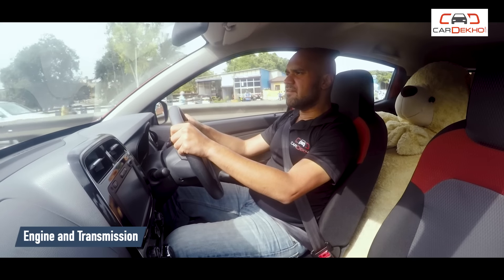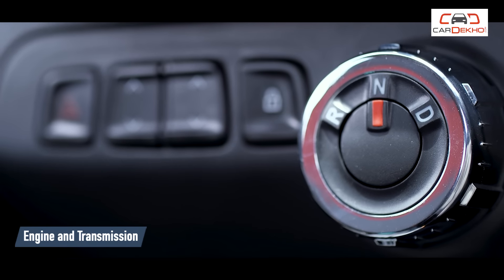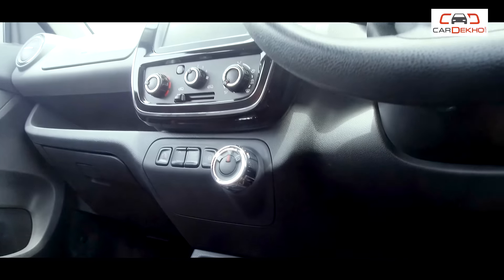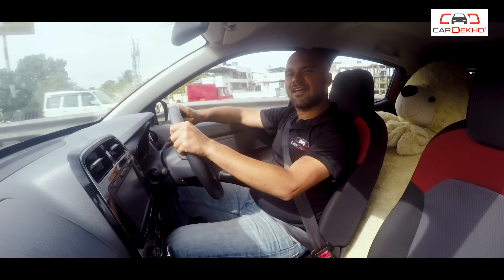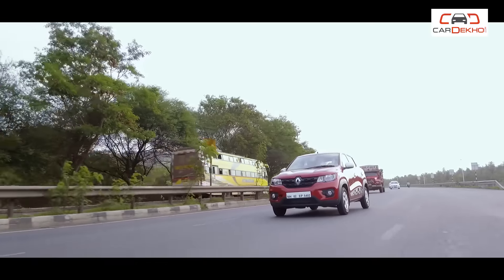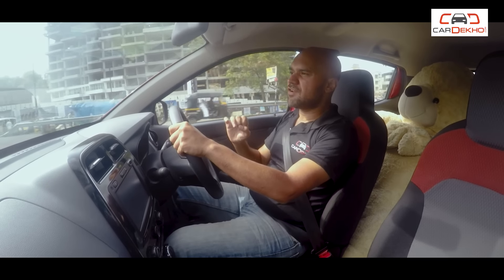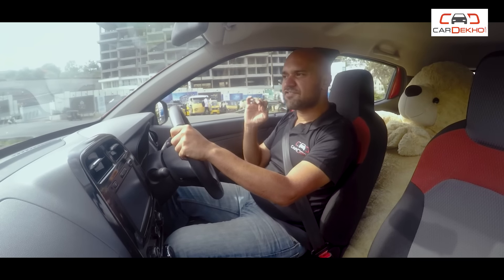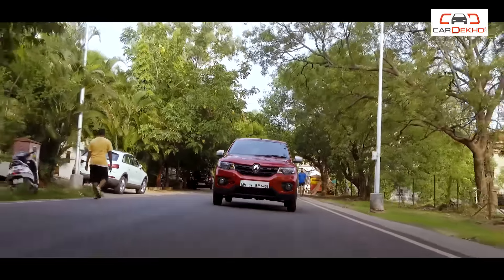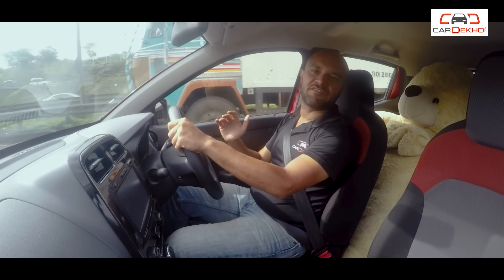The one-litre petrol engine feels adequately powered for the city. The drawback is the AMT transmission — it's really slow while changing gears and quite jerky, though people will say you get used to it. One thing you can't get used to is the lack of manual gear shifts. Every other AMT car in India offers this option, but not the Kwid. In the city it's alright, but on the highway when you want quick overtaking maneuvers, it just doesn't cut it.